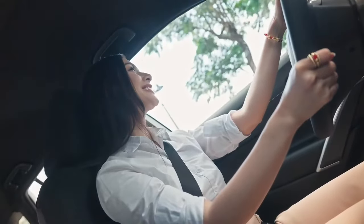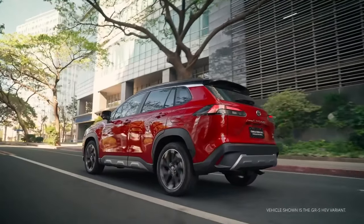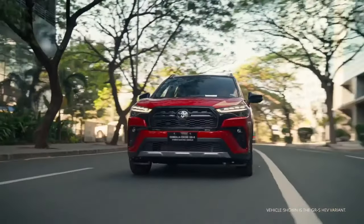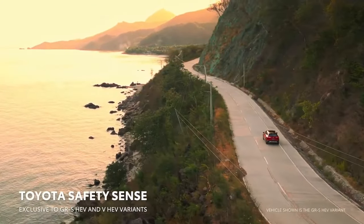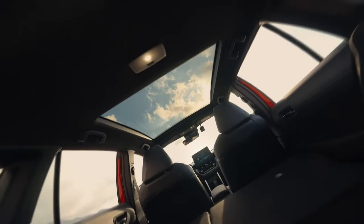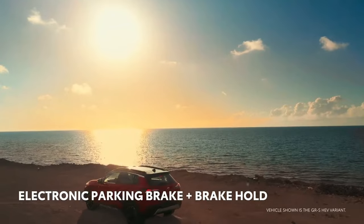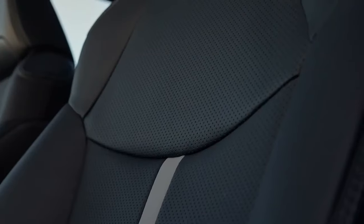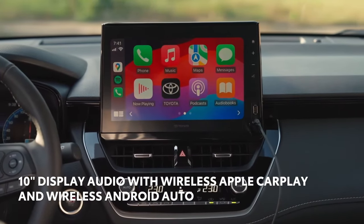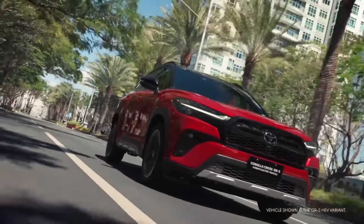Inside, all variants now get LED interior lighting and a leather-wrapped steering wheel. The foot brake has also been replaced by an electronic parking brake. The new Corolla Cross is equipped with convenient features such as a 12.3-inch fully digital multimedia information screen for the GRS variant, a 7-inch TFT mid-display for the V variant, and a 4.2-inch TFT mid-display for the G variant. All three variants feature a 10-inch display audio system with wireless Apple CarPlay and Android Auto, and a wireless charger.